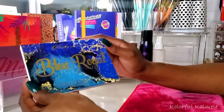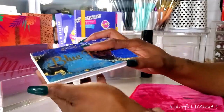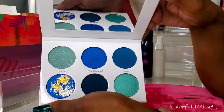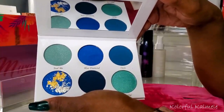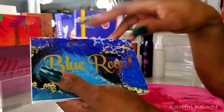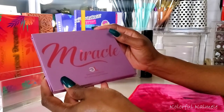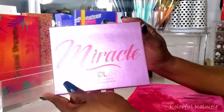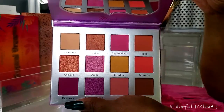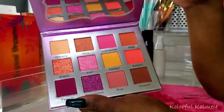Next I have another Clarity Cosmetics palette — the Blue Royal pressed pigment palette. I'm not sure if I'm going to use this or not because I have another blue-green toned palette from Becca Muse I want to play with. But this one is really pretty — I might get around to using it. Now this Glam Light Miracle palette I really really want to use. It's so gorgeous — you see these colors? It's just something about this color story, really really pretty to me. I'm hoping I get around to using this.